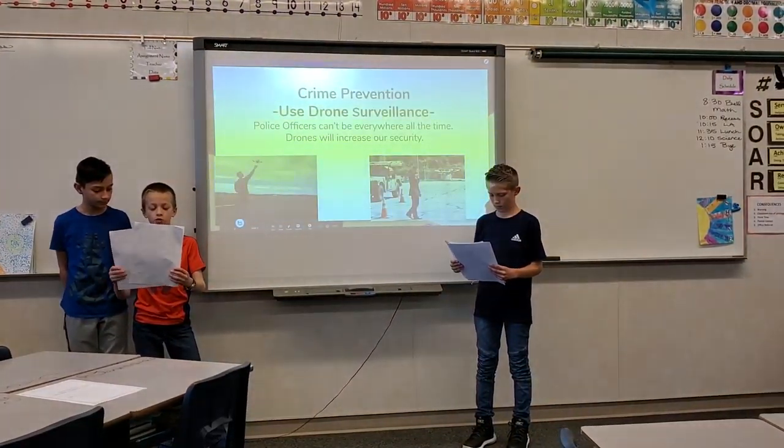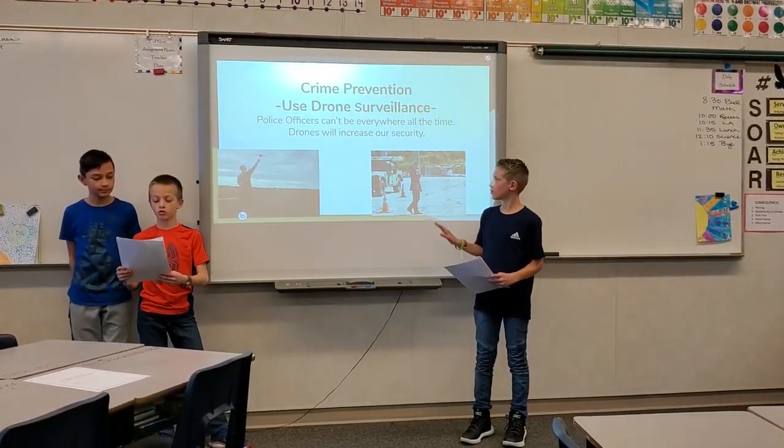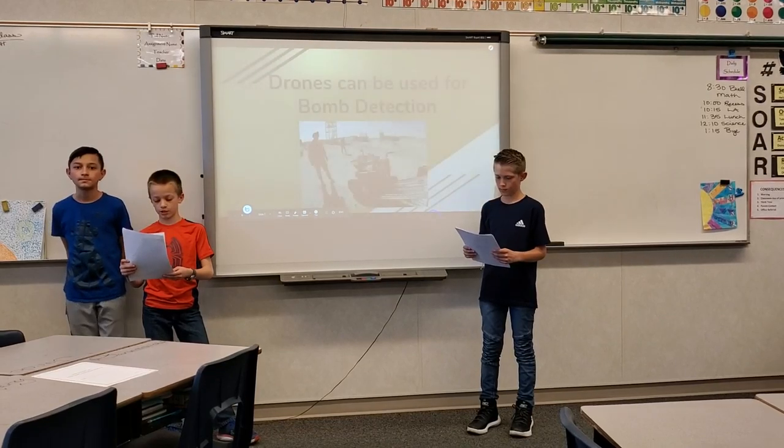Prevention uses drone surveillance. Drones will increase our security. Drones can be used for bomb detection research.